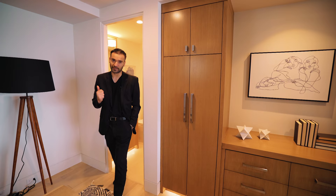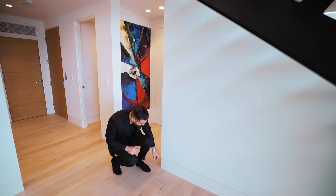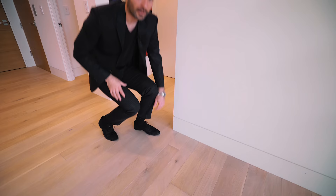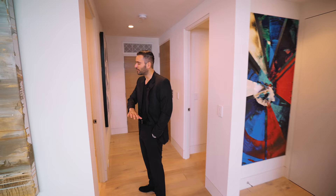I want to get a little nerdy and talk about a detail: this baseboard detail right here is called a reglet. Essentially it's the wood baseboard nailed to the main framing, with a little metal piece that leaves a reveal — a gap — and then you have your drywall on top. A lot of the modern homes we tour have this detail, so I just wanted to briefly mention that.